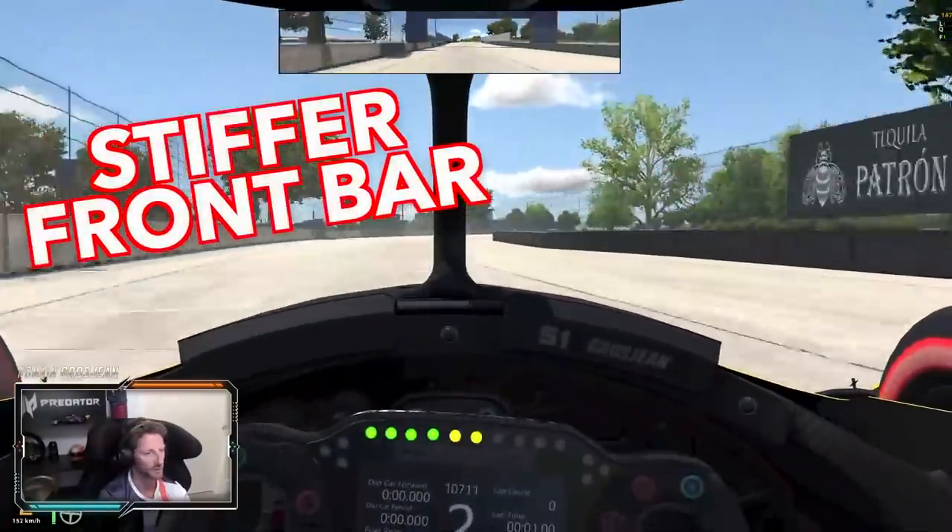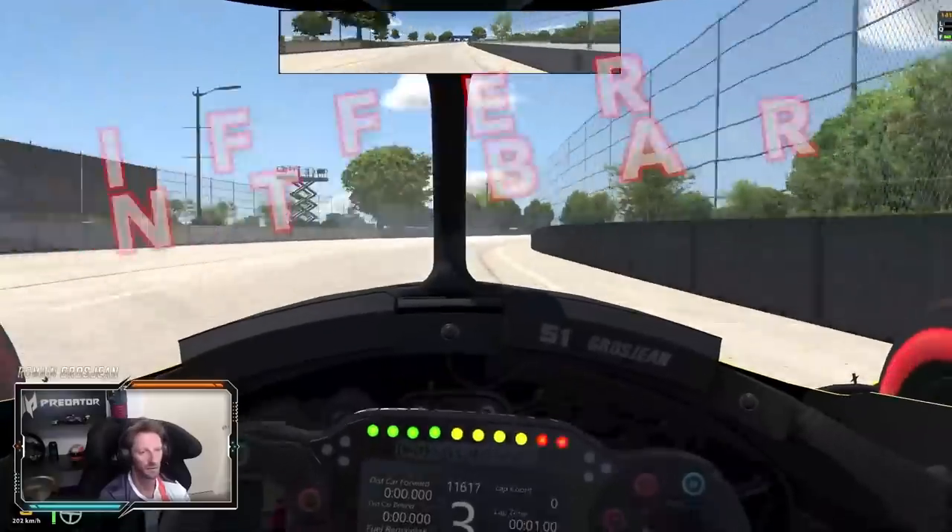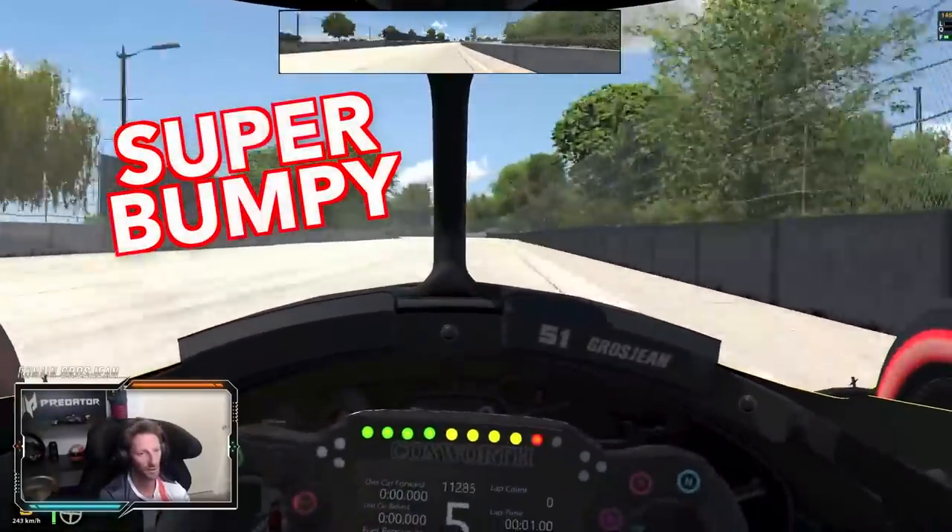On to the back straight. I need to put a stiffer front bar — I didn't configure that. On to the back straight, super bumpy.